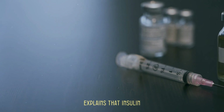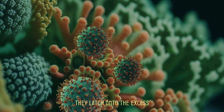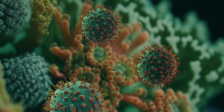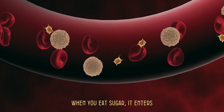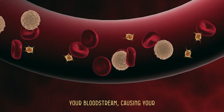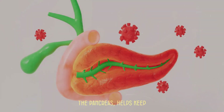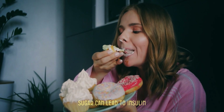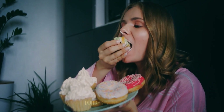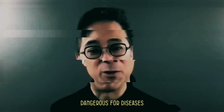Dr. Lee explains that insulin resistance creates an environment where cancer cells can thrive. They latch onto the excess sugar and insulin in your bloodstream, fueling their rapid growth and spread. When you eat sugar, it enters your bloodstream, causing blood sugar levels to rise. Insulin, a hormone from the pancreas, helps keep these levels in check. However, eating too much sugar can lead to insulin resistance, where your cells stop responding properly to insulin.